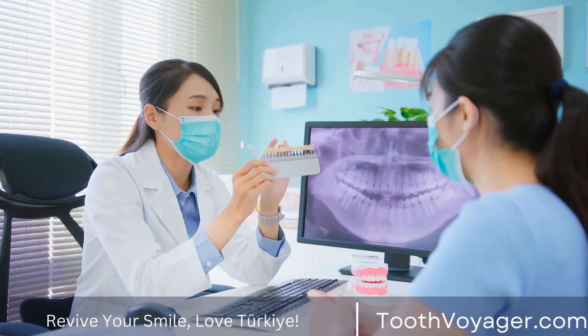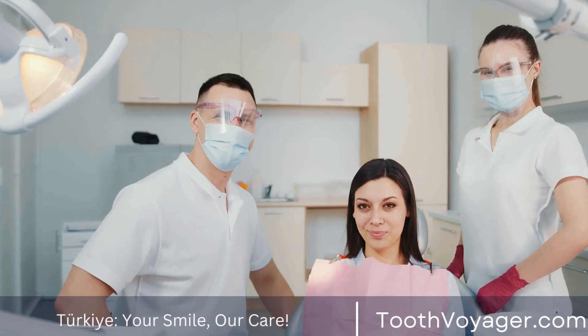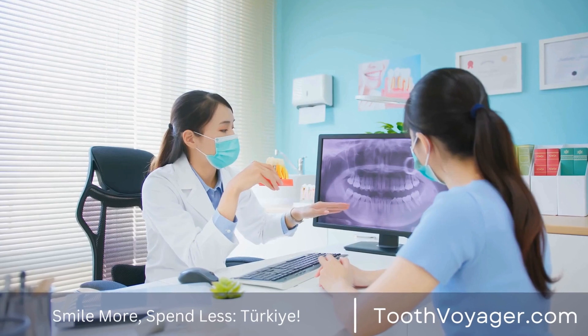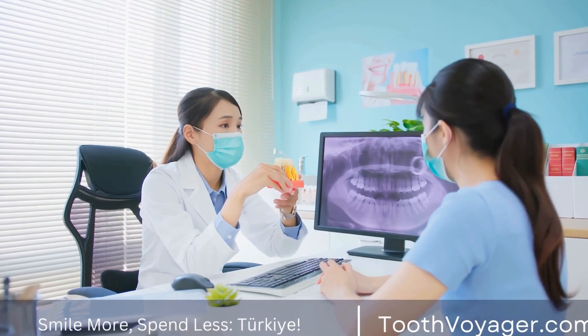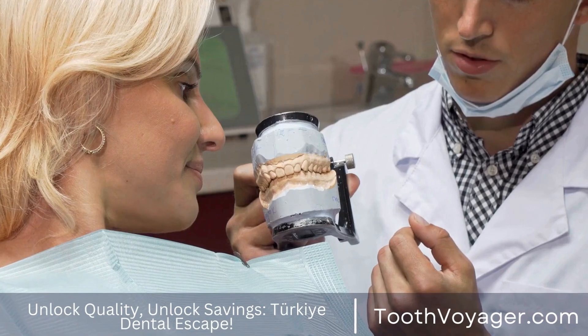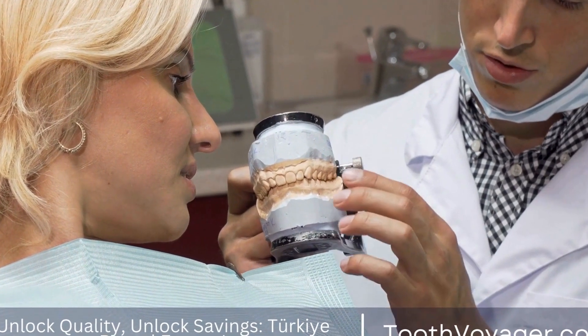There are many reasons a dental filling might need to be done. The primary reason is to treat cavities that have formed within the tooth. Cavities can be caused by bacteria which feed on sugars present in the food we consume. They produce acids that may eat away at the tooth's enamel, leading to the formation of a cavity.